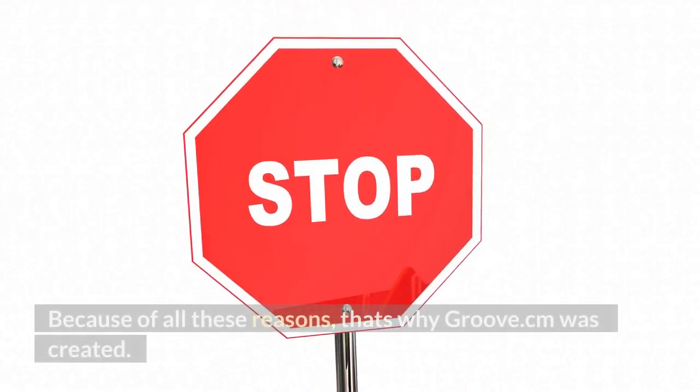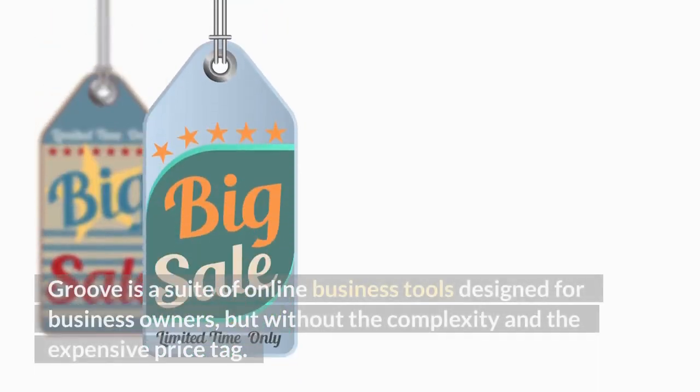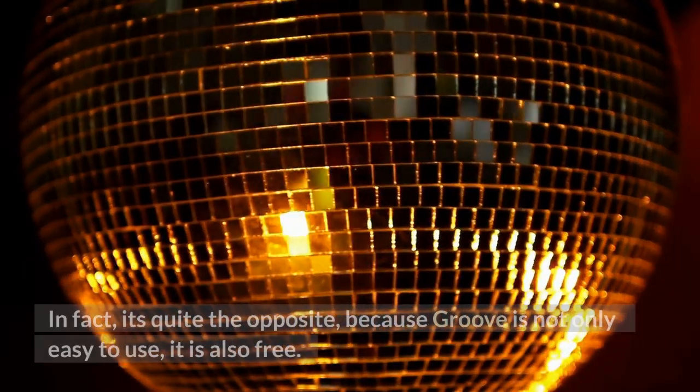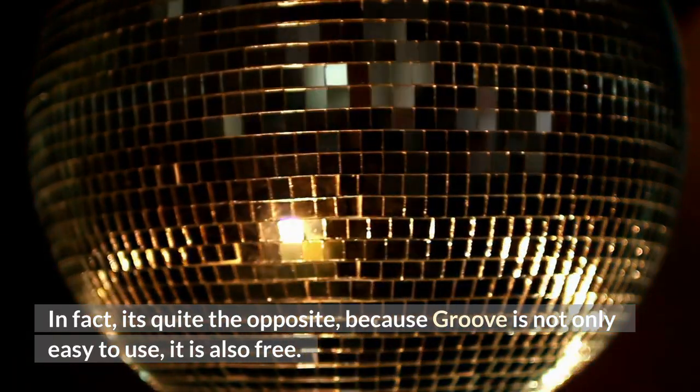Because of all these reasons, that's why Groove.cm was created. Groove is a suite of online business tools designed for business owners, but without the complexity and the expensive price tag. In fact, it's quite the opposite, because Groove is not only easy to use, it is also free.